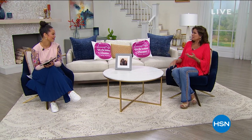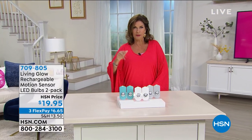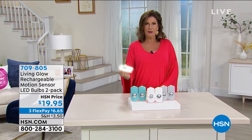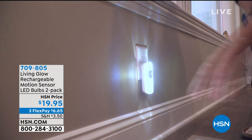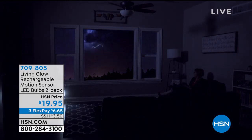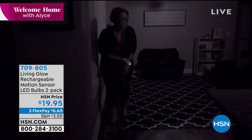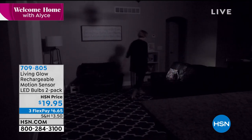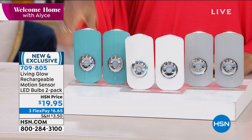Great to have you joining me for the next two hours. We're going to start off with something that's going to light up your life — we have two bright ideas in this show. Right now, especially with all these crazy storms happening, we've got the perfect solution: a beautiful night light that also has a motion sensor, so if you get up in the middle of the night it turns on, and it can also function as an emergency light. It's called the Living Glow Rechargeable Motion Sensor LED Bulbs.